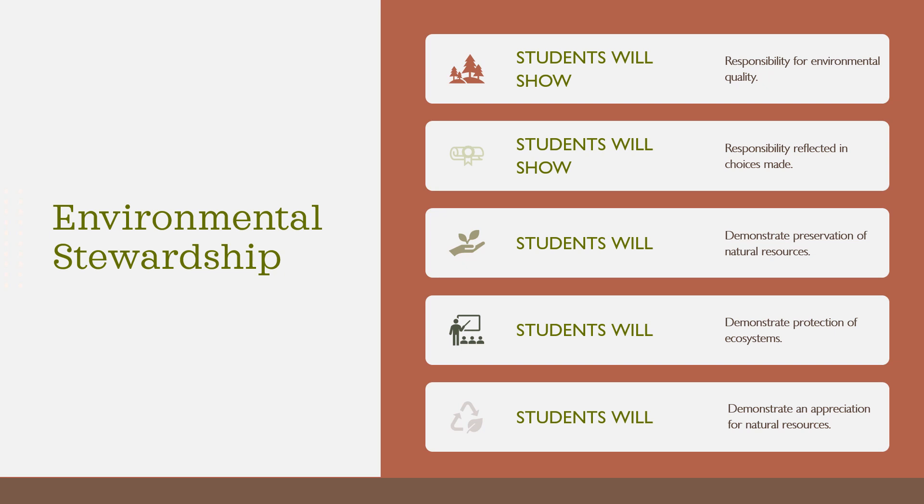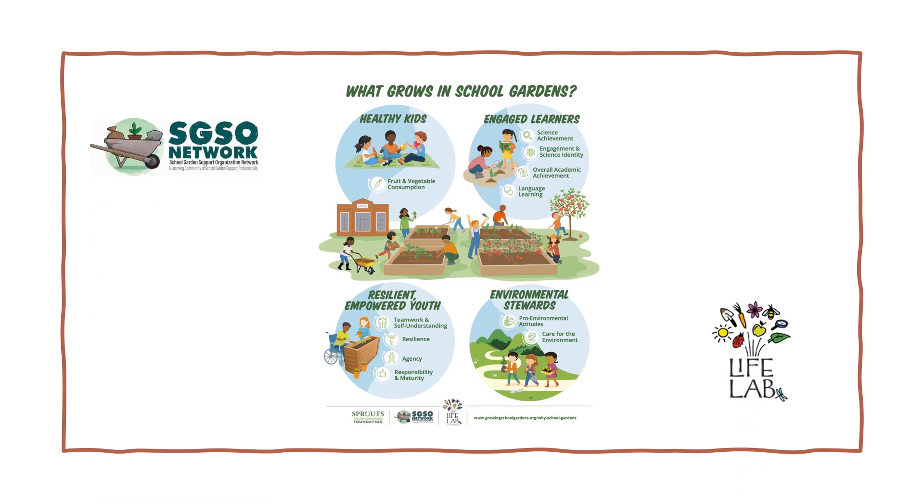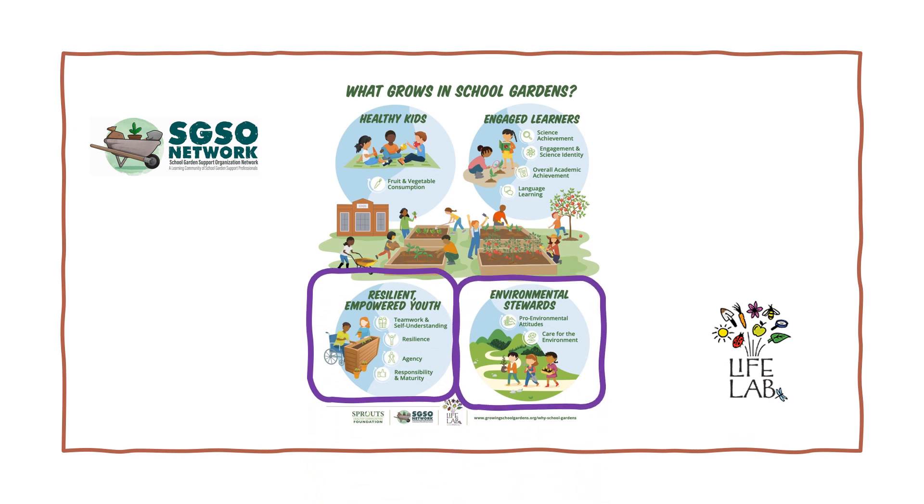What does it mean exactly to be an environmental steward? Generally, stewardship or being a steward means taking care of something. Here we are looking at students being or becoming connected to the environment in a way that encourages responsibilities around caring for it. Environmental stewardship can mean students showing responsibility for environmental quality, responsibility when it comes to choices made, preservation of natural resources, protection of ecosystems, and demonstrating an appreciation for natural resources. The School Garden Support Organization Network and LifeLab were both mentioned earlier as worthwhile resources for garden education. This infographic from these organizations highlights some of the information shared in this presentation, with important attention paid to building agency and resilience alongside increasing pro-environmental attitudes and increasing the sense of responsibility to care for the environment as an environmental steward.